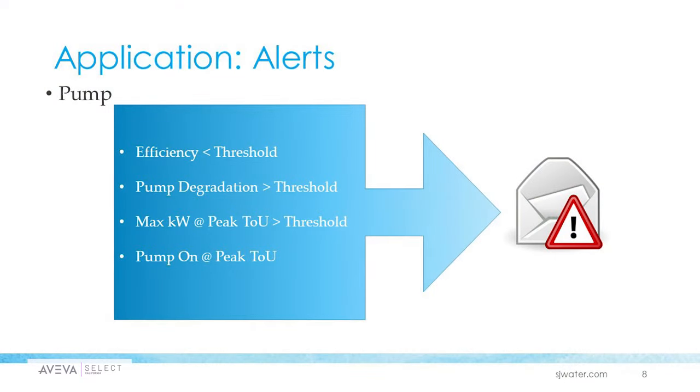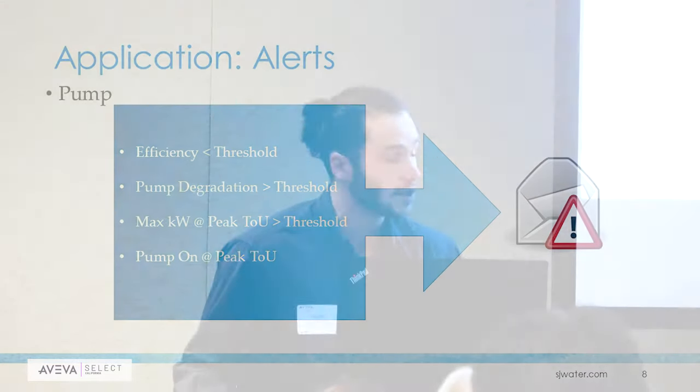Andrew talked about the notification service — here's a practical application of it. The way they're using the notification service in PI is, for their pumps, they set up certain thresholds — for example, efficiency thresholds and pump degradation thresholds. Once those thresholds are exceeded, they get notified through the email service. This is all automated, so they don't have to go in and manually check pump efficiency or pump degradation status — all of that is sent to them automatically through email, thanks to the PI notification service.